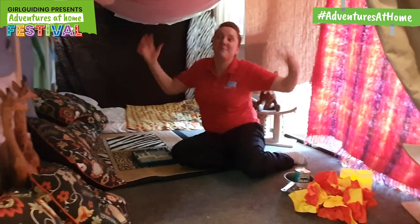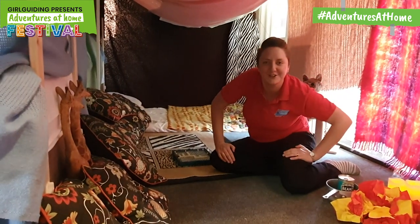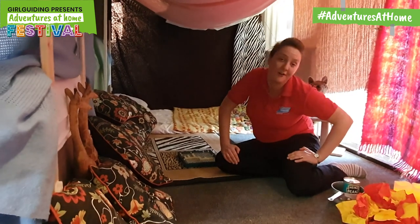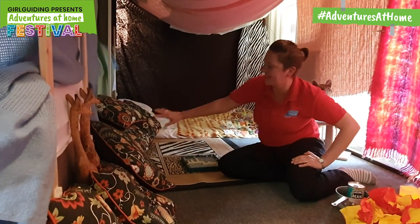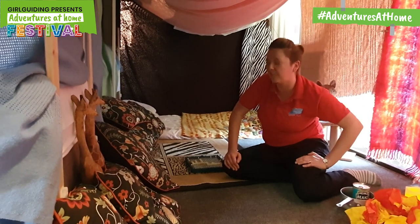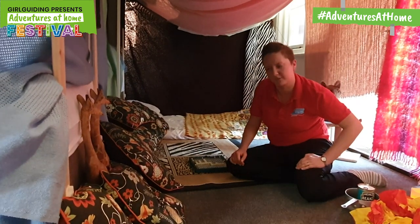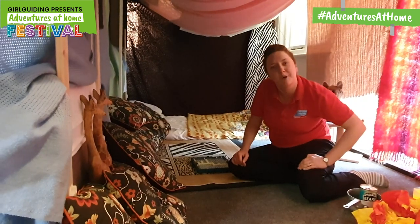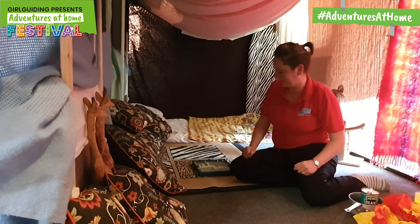One major part of a den is cushions. Have as many cushions as you can. I've got, luckily enough, lots of bedrooms here so I've got loads of cushions. You might have all different colours — green ones, blue ones, purple ones or even brown ones — but throw them in here and make it nice and cozy. All the textures will be lovely and cozy.